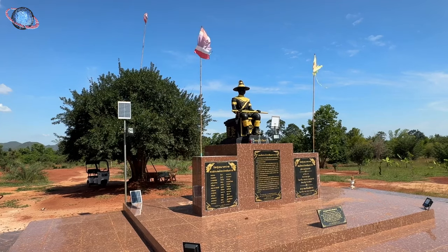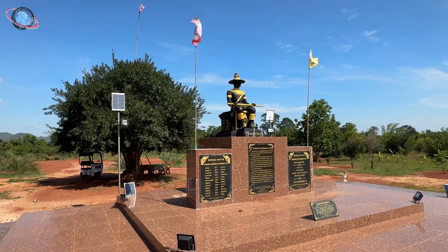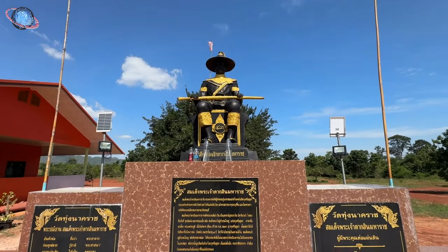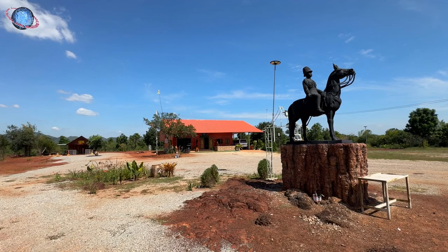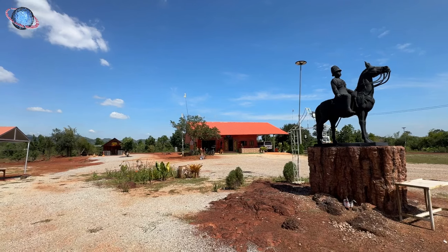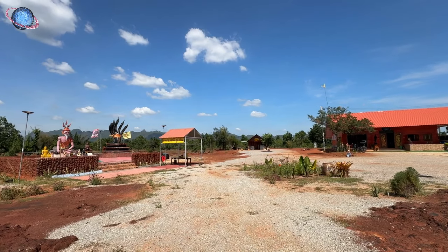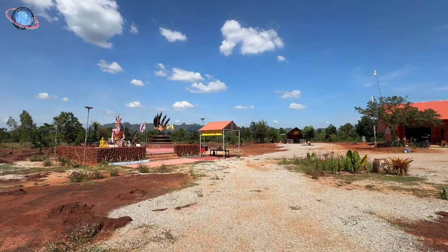Also in the field is a statue of King Taksin, seated in a commanding pose and dressed in royal warrior attire, symbolizing his leadership in unifying the kingdom after Ayutthaya's fall. Nearby, the equestrian statue of King Rama V is a faithful replica of the iconic monument at Bangkok's Royal Plaza, depicting him on horseback in a European-style military uniform, representing his role in modernizing Thailand and his enduring legacy of progress.